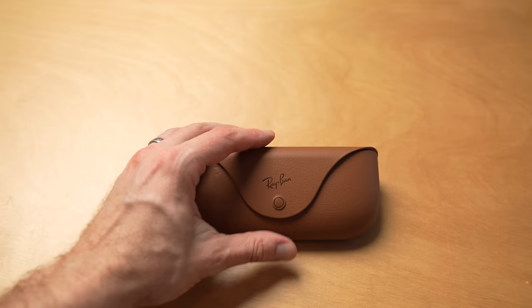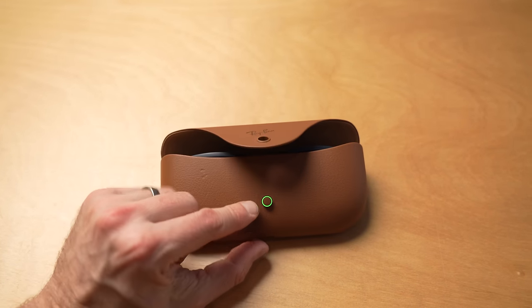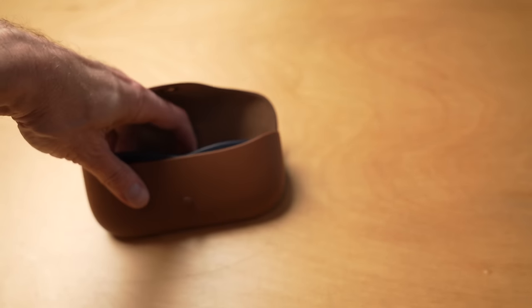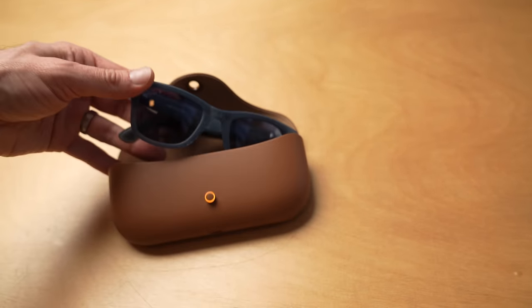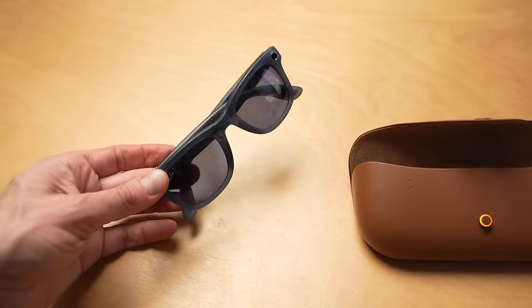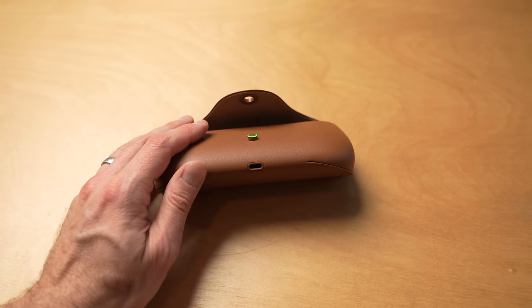There is a tech thing in here actually — this is tech slash video gear, so you can look at it both ways. It's a transition item. These are the Ray-Ban Meta glasses. I primarily use them for video because they can take HD video right from your glasses. This case charges them and has a USB-C plug. They also act as a pair of sunglasses if I need that.